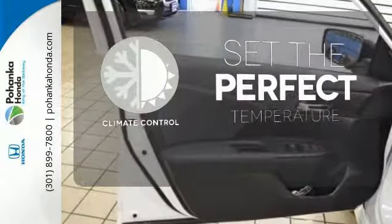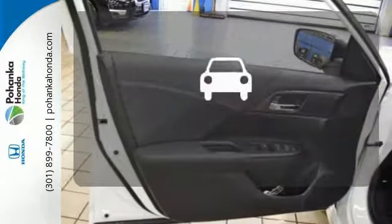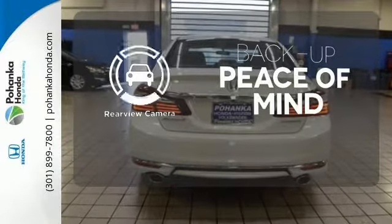The climate control lets you set the temperature exactly where you want it. Hindsight is 20-20 with the backup camera.